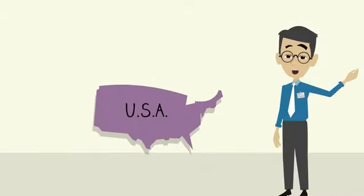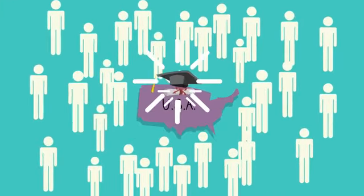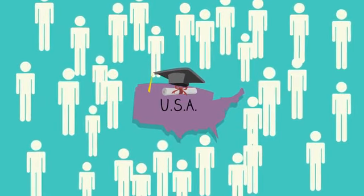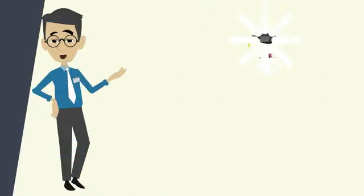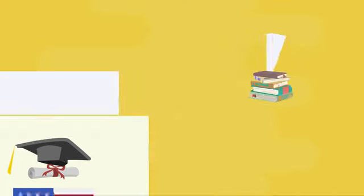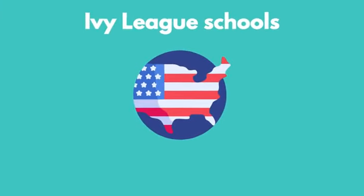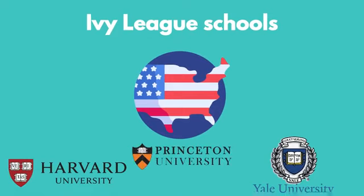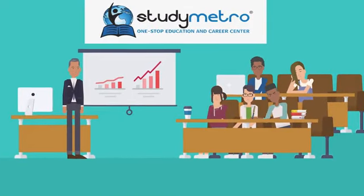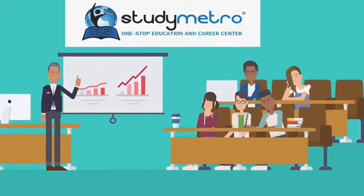The United States of America is a country of opportunity, innovation, and diversity. Every year, thousands of international students choose to study in the USA, and for good reason. The USA is home to some of the world's most prestigious universities, including Ivy League schools such as Harvard, Yale, and Princeton. The quality of education is unparalleled, with access to cutting-edge research and top-notch professors. American universities also offer a wide range of extracurricular activities — from sports to clubs and organizations — helping students make new friends and develop new skills.